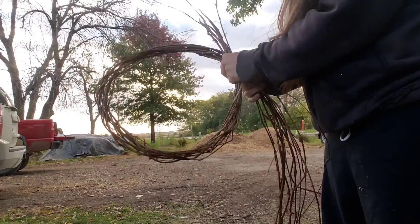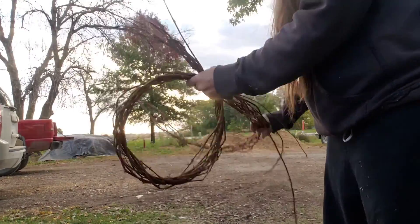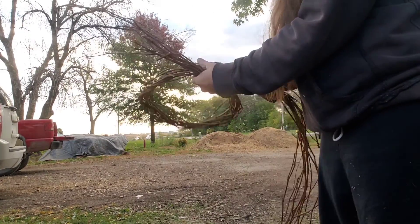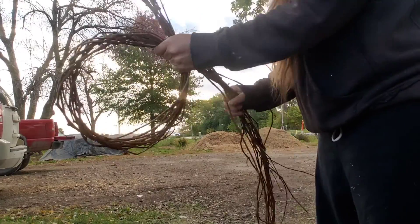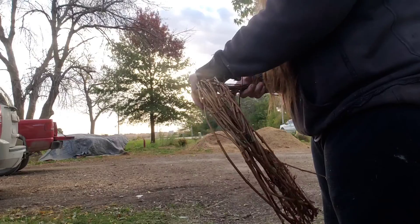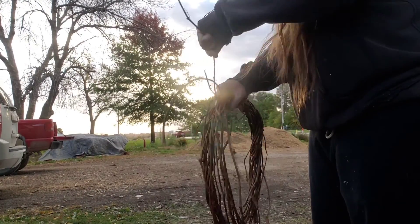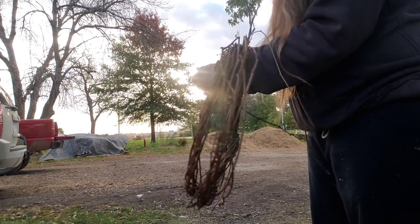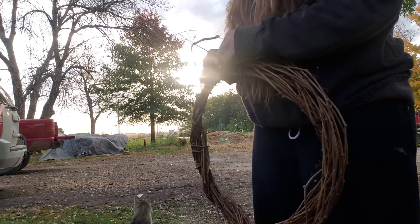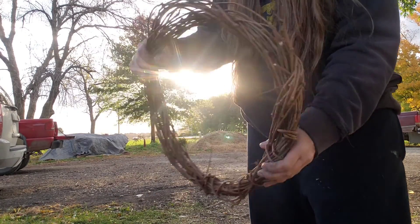I had some grapevines that I had foraged through the summertime in a project that I was doing. We are going to make a hanger for all of our herbs and plants that we get throughout the next month or so, so we can dry them in our kitchen. I'm just going to take that grapevine wreath and twist it around itself, leaving plenty of gaps within each grapevine so that way the stems can rest nicely inside.